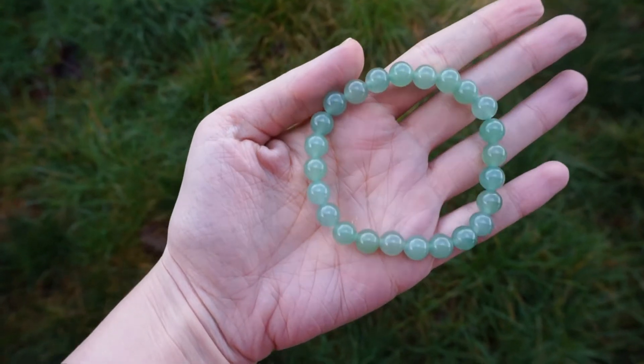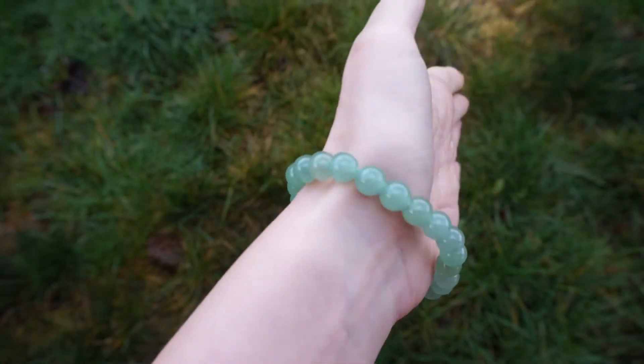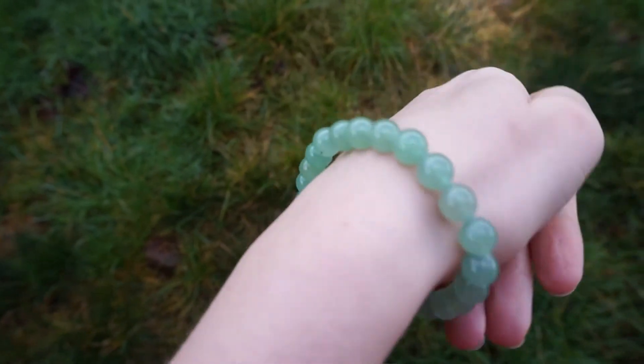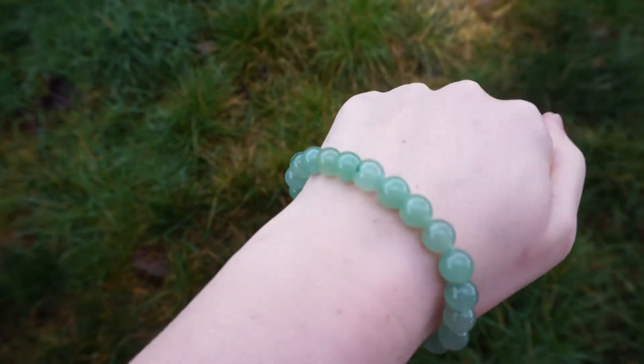The first bracelet that I'm going to show you is green aventurine, which is for independence, leadership, and creativity. It balances male and female energies, and aligns intellectual, physical, emotional, and etheric bodies.